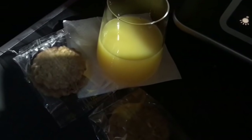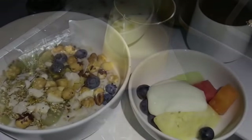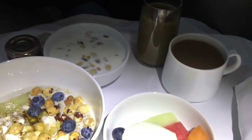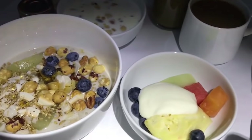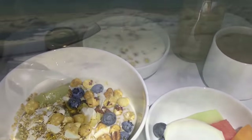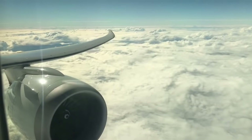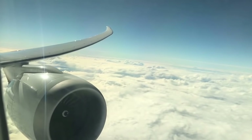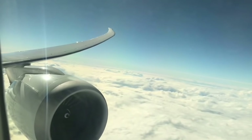They brought around drinks as the morning started to dawn on us, and breakfast was served. I went with the continental option. Then we started to make our way into Perth. It certainly didn't feel like 15 hours and 55 minutes, which was the total flight time for this particular service.